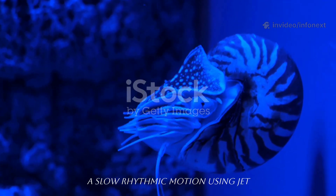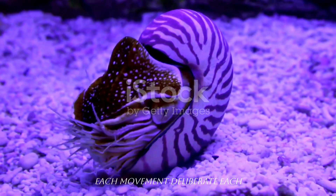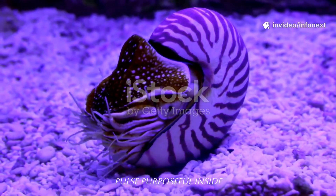It glides with a slow, rhythmic motion, using jet propulsion by drawing in water and expelling it through a siphon. Each movement deliberate, each pulse purposeful.